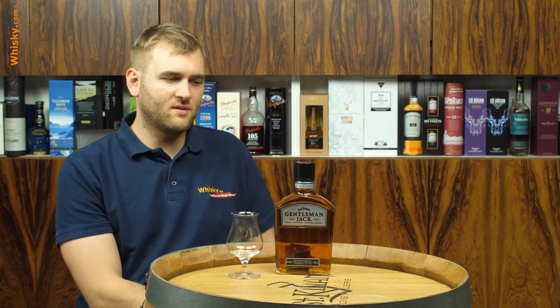Gentleman Jack is a bit more of the premium whiskey from Jack Daniels and it actually is a very strange whiskey, because you have to abide by the laws of Tennessee whiskey. So you have to have the charcoal mellowing, and what they thought was: the charcoal mellowing is one of their greatest assets, so why don't we charcoal mellow it twice? What they came up with was the charcoal mellowing process both before and after the maturation. It doesn't say anywhere in the Tennessee state law when you have to charcoal mellow.